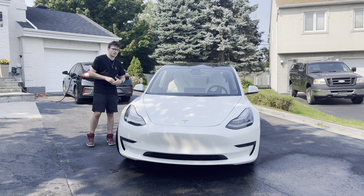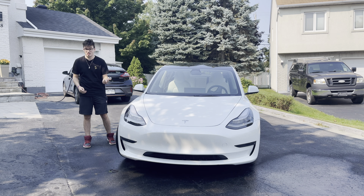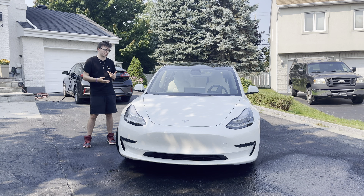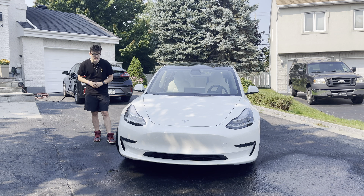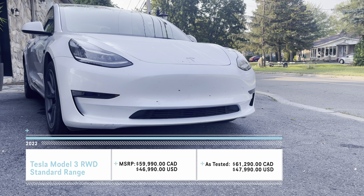Tesla proved that you can have an electric vehicle that looks nice, that's very usable, and it's also extremely fast. They made a big impact, and other car manufacturers are kind of coming the same way. Tesla's been leading the charge for a while, and other car companies are only now starting to catch up. Today we are taking a look at the Tesla Model 3 Standard Range.